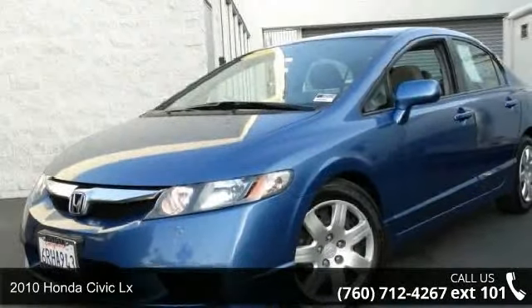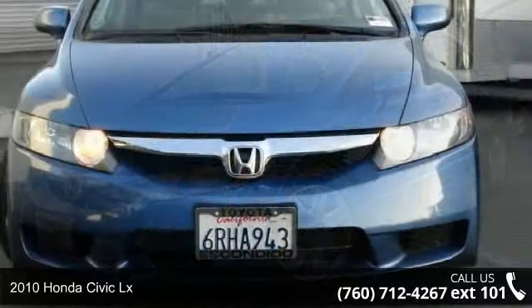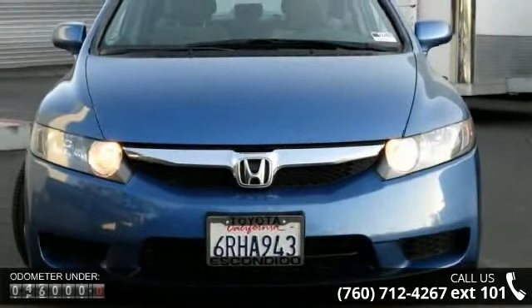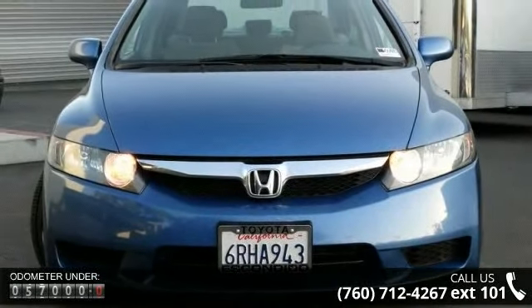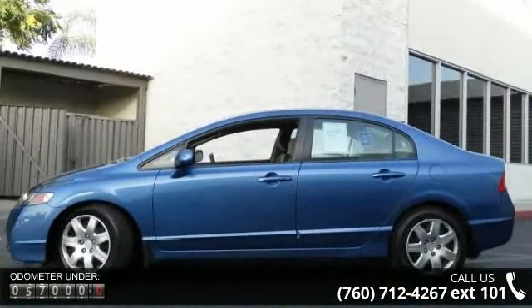Presenting the 2010 Honda Civic LX. If you are looking for a first-rate auto, this one could be yours today. This vehicle comes with a reliable four-cylinder engine, connected to a smooth shifting automatic transmission.